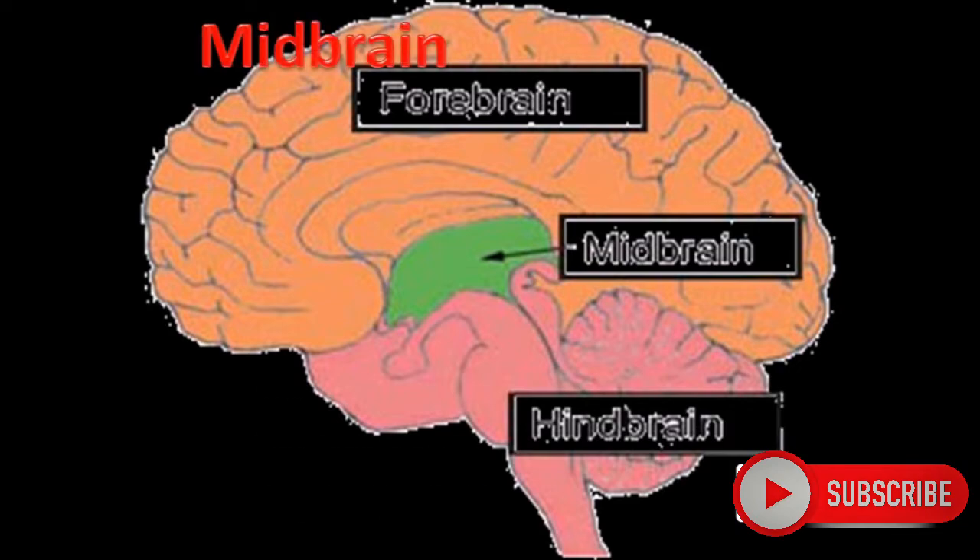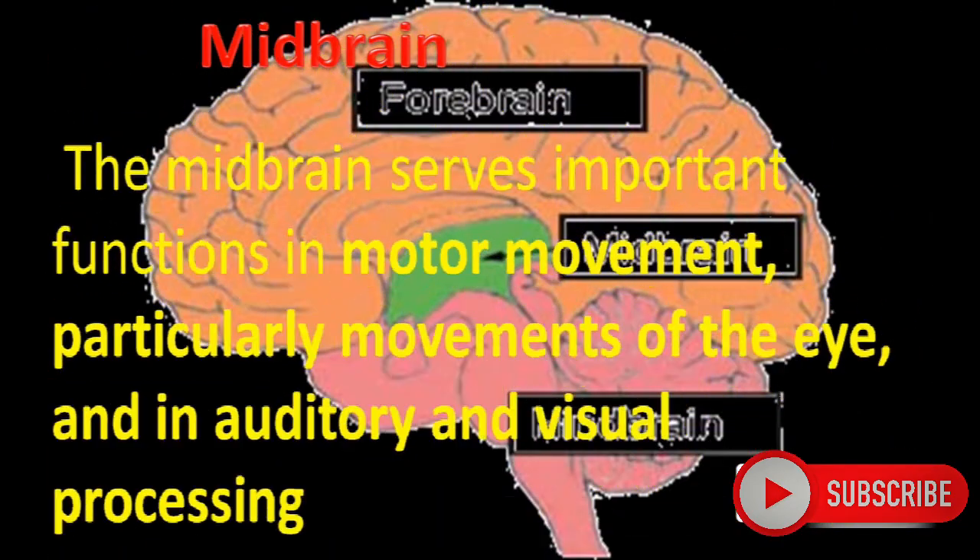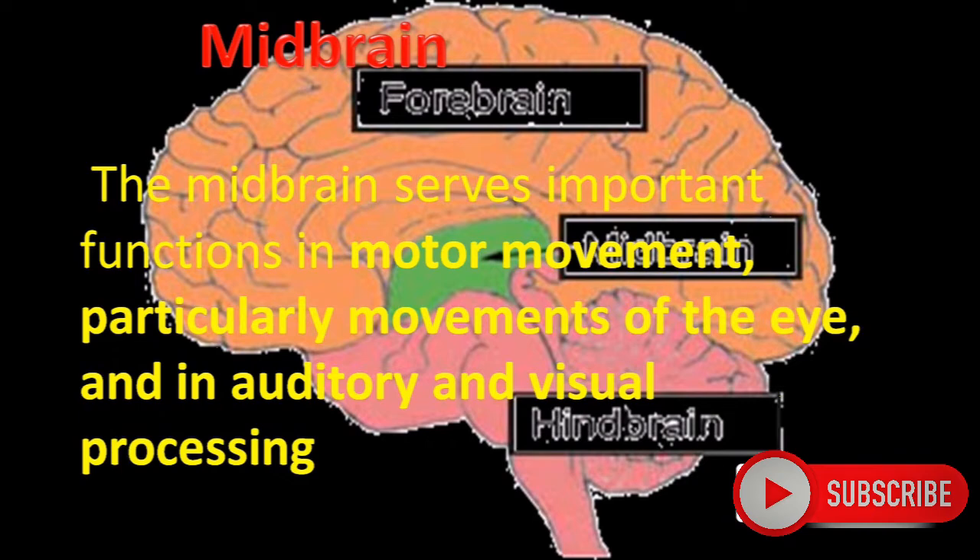Midbrain. The midbrain serves important functions in motor movement, particularly movements of the eye, and in auditory and visual processing. It is the stem which connects the brain and spinal cord.